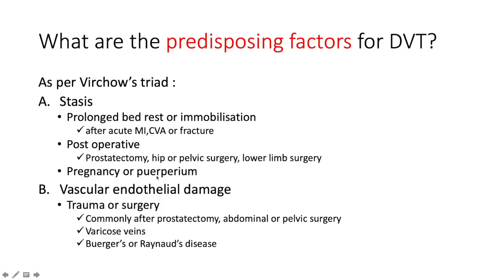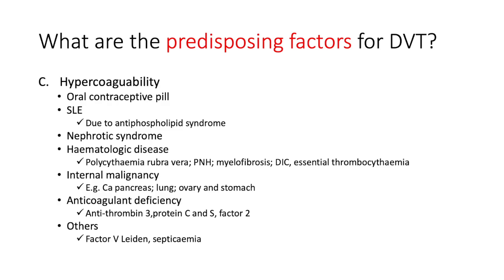The second portion of Virchow's triad is vascular endothelial damage. Here we look at whether the patient has had recent trauma or surgery — commonly post-prostatectomy, abdominal or pelvic surgery — and whether the patient has varicose veins or Buerger's or Raynaud's disease. Then hypercoagulability is the third portion of Virchow's triad.